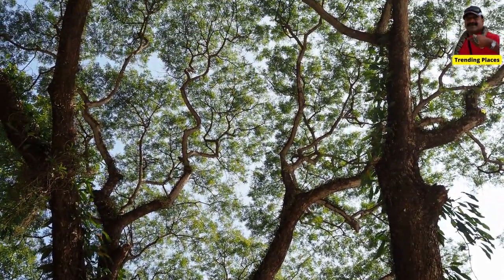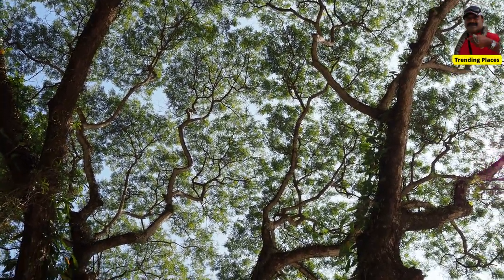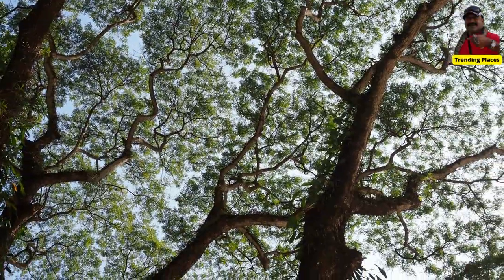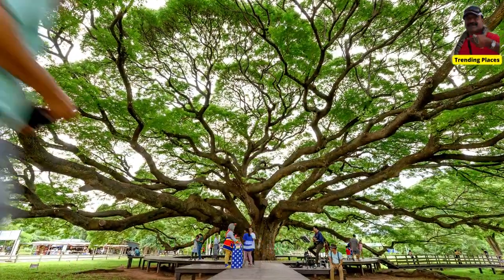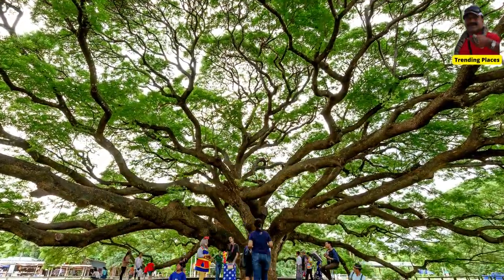The rain tree is a species of flowering tree in the pea family, Fabaceae. It is native to Central and South America but has been introduced to many tropical regions around the world, including Southeast Asia.